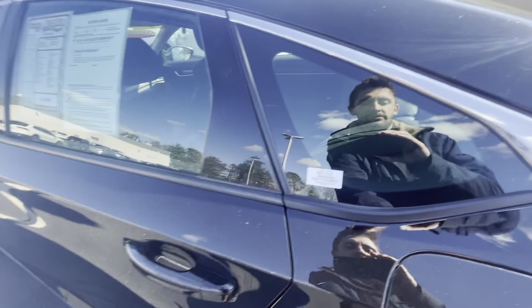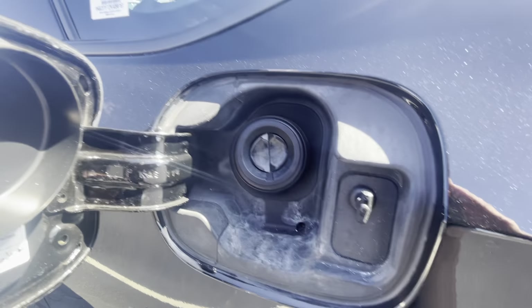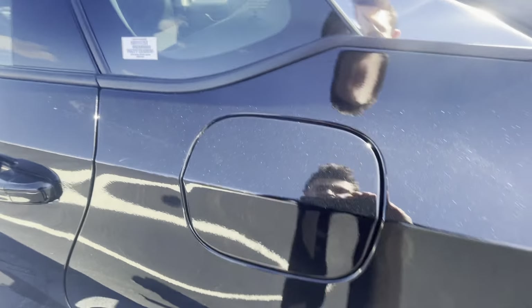Let's make our way to the back seat here, but first let me show you the gas cap. Oh wait — there is no gas cap. This is a capless system; just push the nozzle in, and when the vehicle is locked you cannot open that.